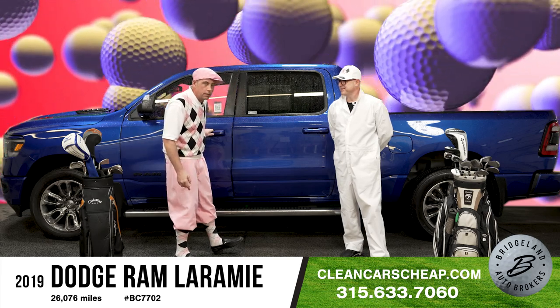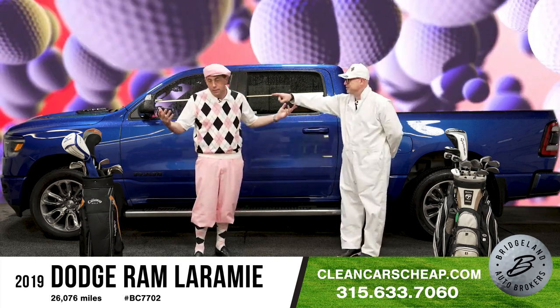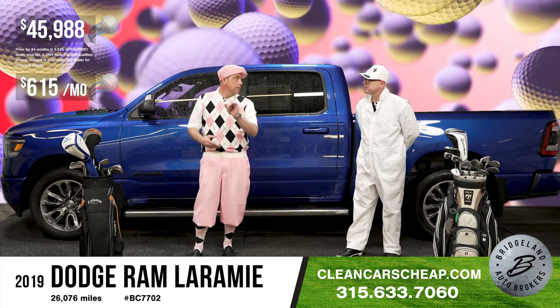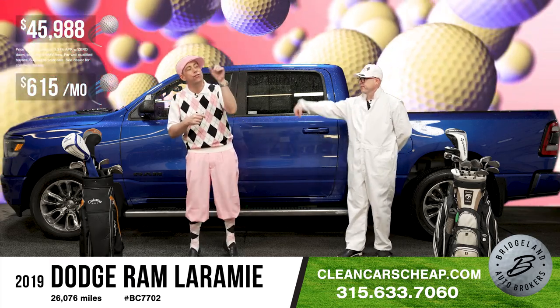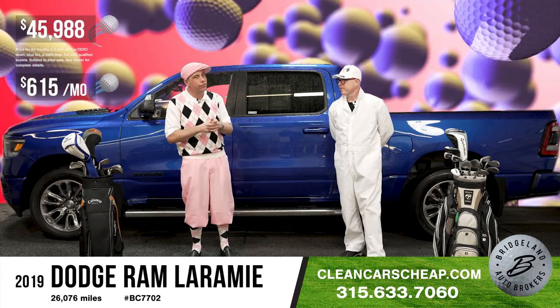But you know what's going to make it move? The price tag at $45,988. Where do we sit in the market with that? J.D. Power retail value is $50,009. So in today's inflated market, that's $5,000 less than retail value.